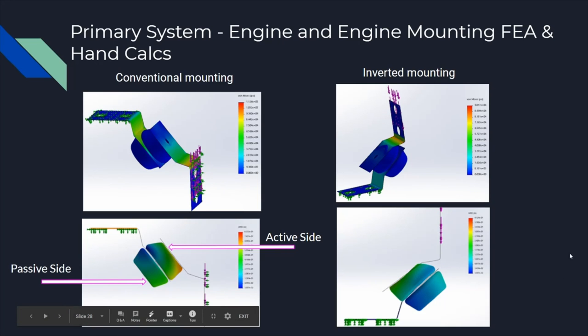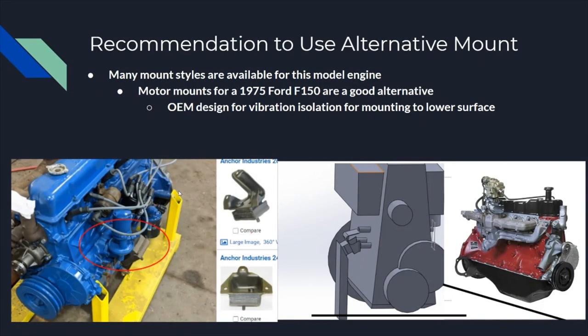We ran some basic FEA and noticed that the stress distribution of the mounts in conventional mounting shows a symmetrical stress distribution on both sides. However, when we invert the mount, we place the active side under significantly more stress, which would cause the mount to wear faster and reduce the vibration isolation it provides. We recommended that they either design perches to maintain the conventional mounting orientation, or cross-reference the engine to a Ford F-150 and use mounts that account for mounting to a lower surface, providing them with plans to design perches for that approach as well.